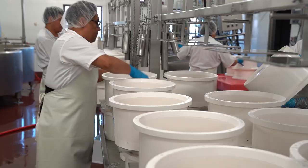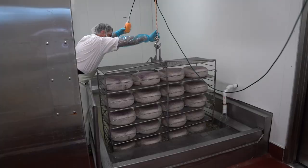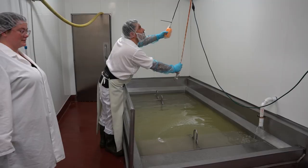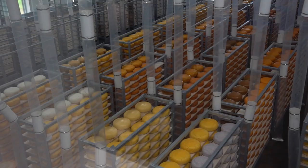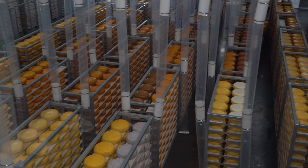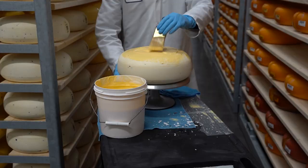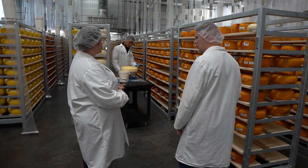From here, the wheels are checked for internal temperature and pH levels before being flipped and transferred to what are called brining racks. Then the cheese will be immediately placed into a brine solution for 60 hours. The brine contains salt and lactic acid, which the cheese absorbs, aiding it in developing the classic Gouda flavors as well as putting continued pressure against the wheel so it won't crumble or fall apart.